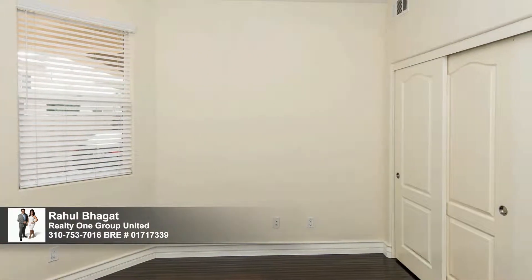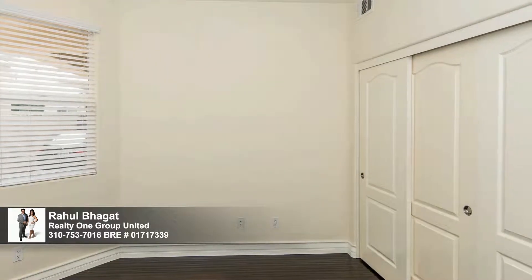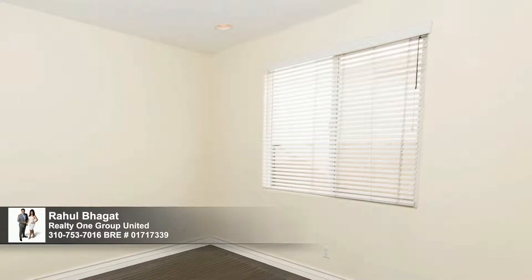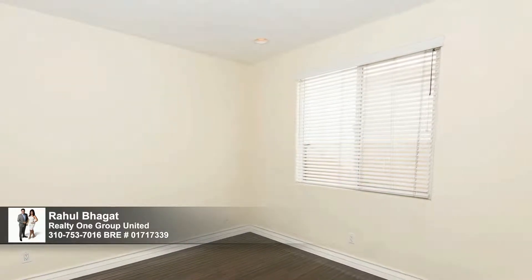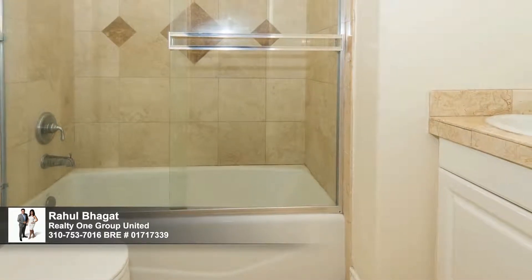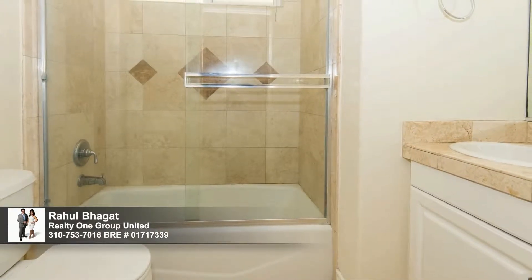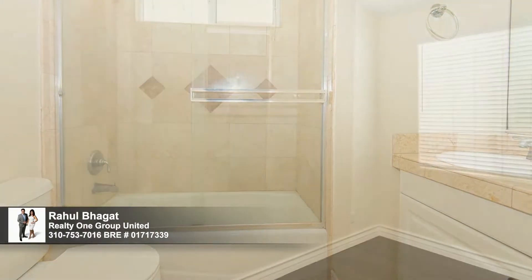Two bedrooms and a full bath are located downstairs, with two more bedrooms upstairs. This home is ready and able to accommodate not only the members of your household but also overnight guests, delivering privacy when it's appreciated most. Natural light brightens spaces such as this nicely furnished full bathroom, with hardwood flooring and recessed lighting throughout.